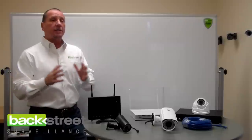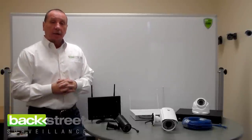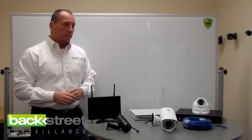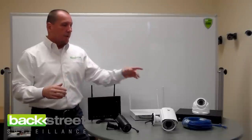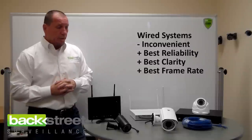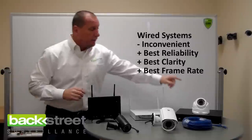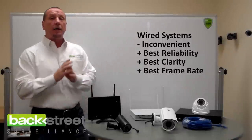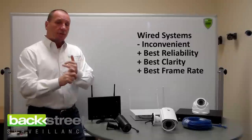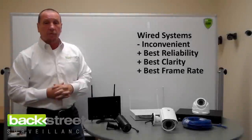Because of that, you do not see wireless technologies dominating the market. They never have, and from what we can see with the technology that's coming out, they never will. They'll never perform as well as a hardwired system. Hardwired systems are inconvenient because you've got to — one time, think about this, one time — get a cable from the camera to the DVR. And then for the life of the system, you're going to have the best reliability, the best clarity, the best frame rate, and the best overall performance.